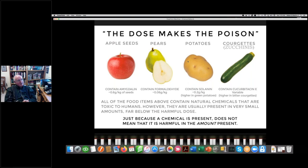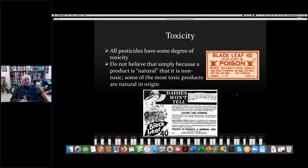A really important point: it is the dose that makes the poison. Just because a chemical is present does not mean it is harmful in the amount present. Common foods — apples, pears, potatoes, zucchini — all contain chemicals that are toxic. We need to understand that it is the dose that makes the poison. Just because something is natural and organic doesn't mean it's non-toxic. In fact, some of the most toxic chemicals are quite natural.